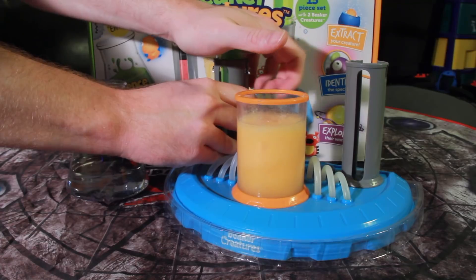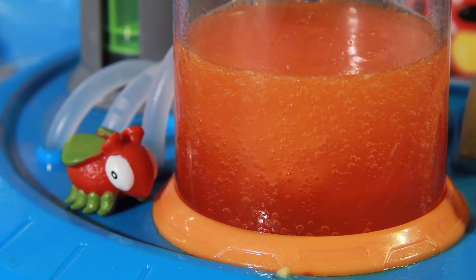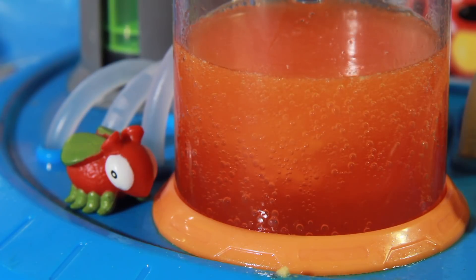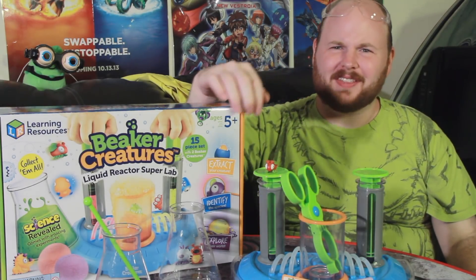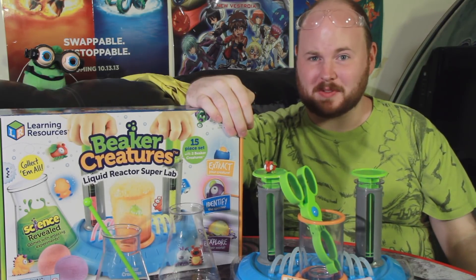Does the toy inspire further curiosity? I can't say it really does. At the end of the day, what you have is a pool of colored water and a little figurine, and I don't know if it inspires exploration much further than that. I mean, I bet this thing could make a mean elephant toothpaste, but that experiment isn't really included in this set. So yeah, I'm afraid I don't think that Beaker Creatures is quite the STEM-meets-collectibles thing that Learning Resources was going for.